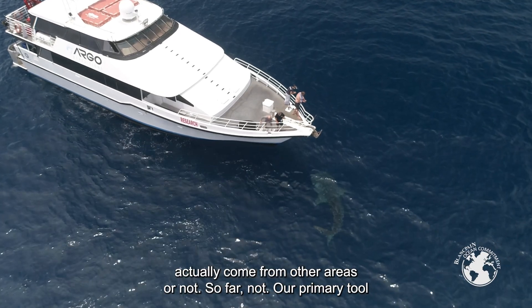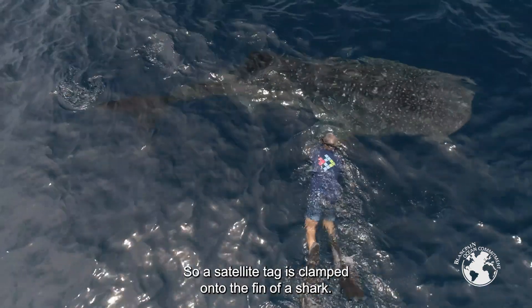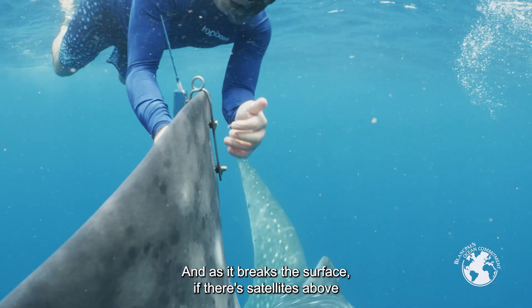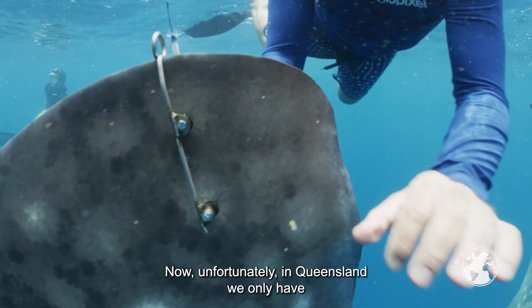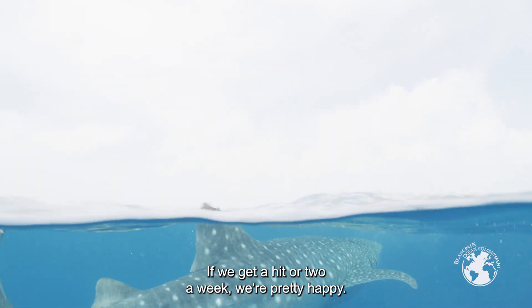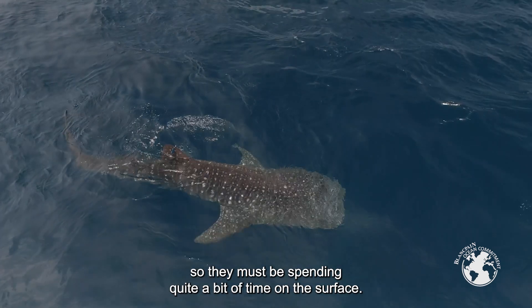Our primary tool to start the project is satellite tags. A satellite tag is clamped onto the fin of a shark, and as it breaks the surface, if there are satellites above, it gives a location of where the shark is. Unfortunately in Queensland we only have satellites above about 30 percent of the time, so if we get a hit or two a week we're pretty happy. Some of these whale sharks are pinging in every day, so they must be spending quite a bit of time on the surface.